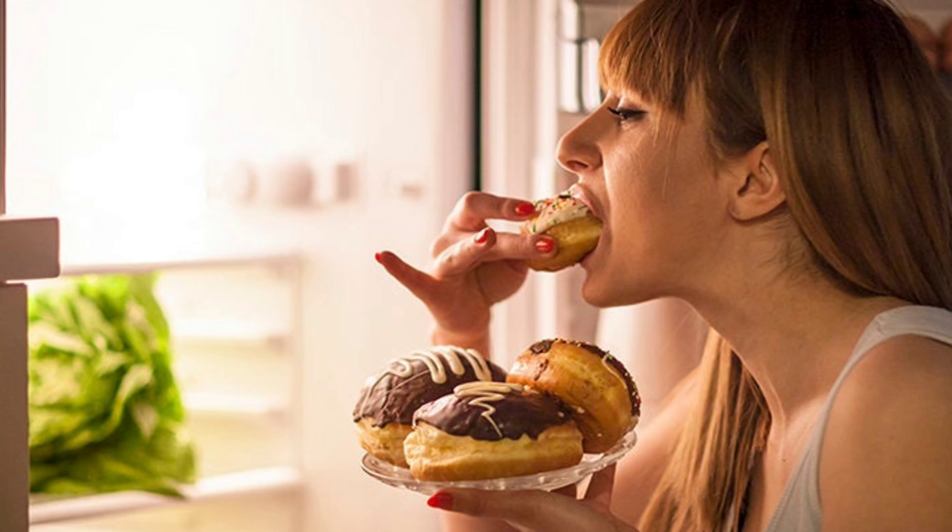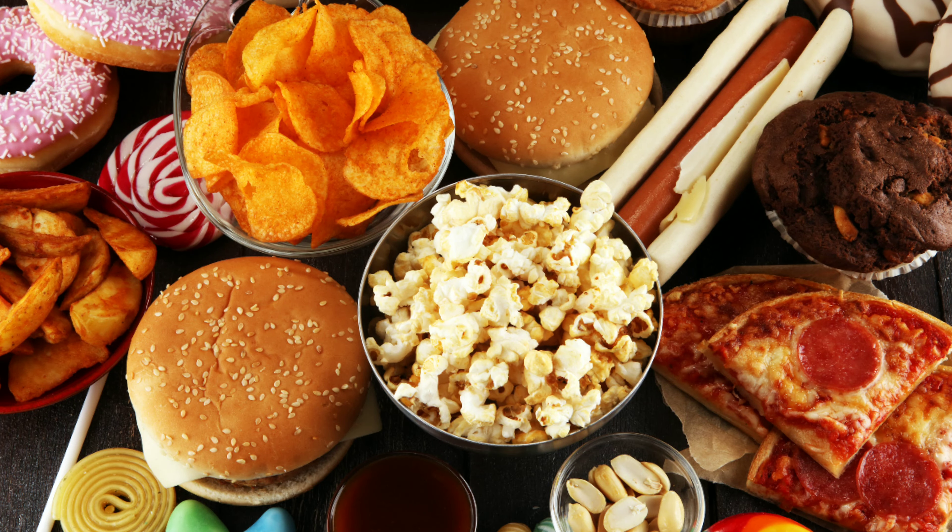Diet is key — believe me, I've tried. You cannot outwork a bad diet. I thought if I just ate junk food and worked out super hard, I'd still achieve my goals. Wrong. You have to eat healthy, have your diet on point and exercise on point to get to where you want to be.